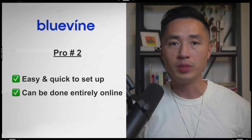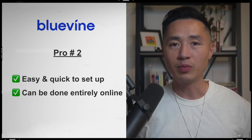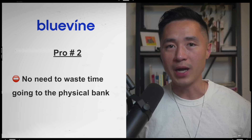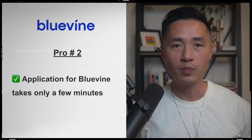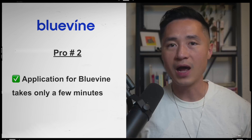The second pro about Bluevine is that it is really easy and quick to set up, and you can complete the entire process online. You don't need to call your bank, schedule a time with the business banker, or drive to the bank and spend two hours there. The application, which can be done entirely online, takes only a few minutes, so you can get it done fast with no hassle.